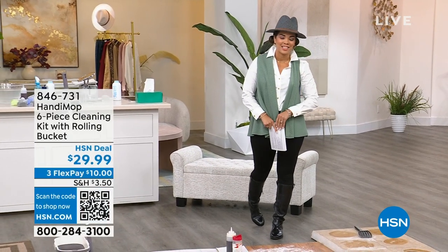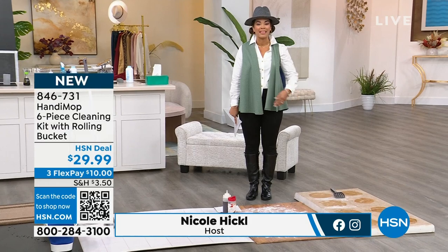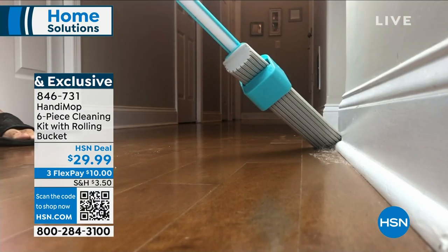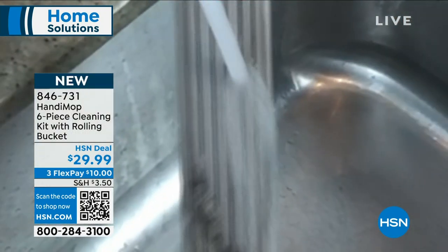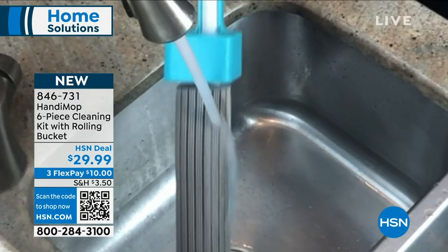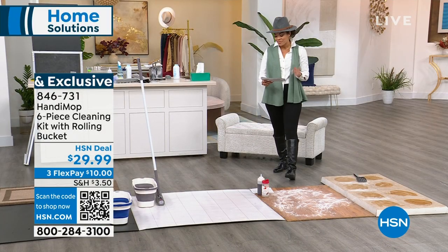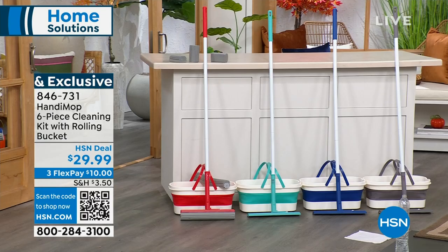Hi everyone, welcome back — it's 8 to 7 on this Monday morning. My name is Nicole Hickle; I hope you're all staying safe out there. This is your Handy Mop — brand new, just for you here at HSN. What's incredible is that you're sweeping and mopping at the same time, and that 180-degree angle lets you get into the smallest areas of your home. It's reusable — wash it over and over. Colors available: gray, blue, teal, and red. You get a bucket, two mop heads, and three handy sponges — six pieces total. Item number 846-731.